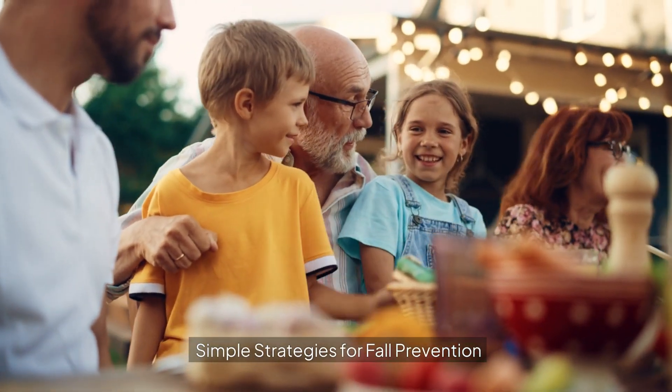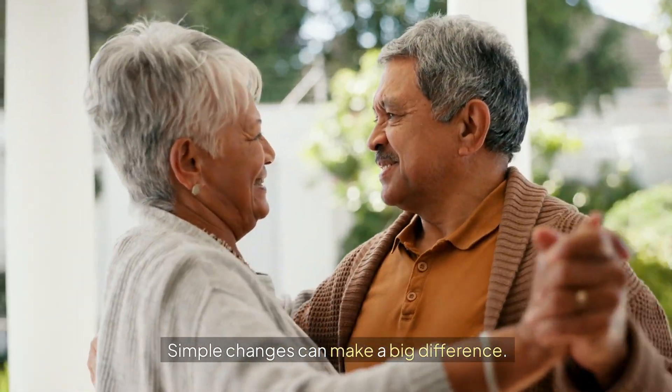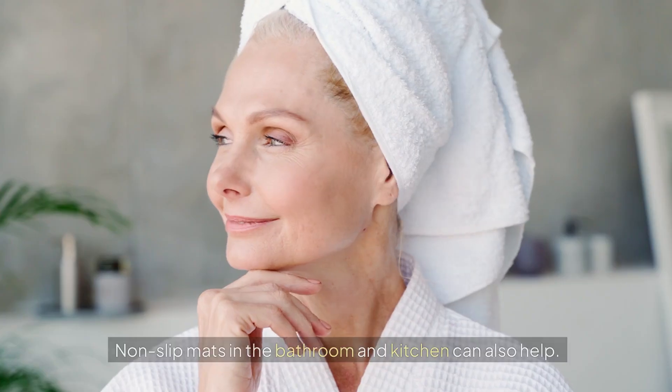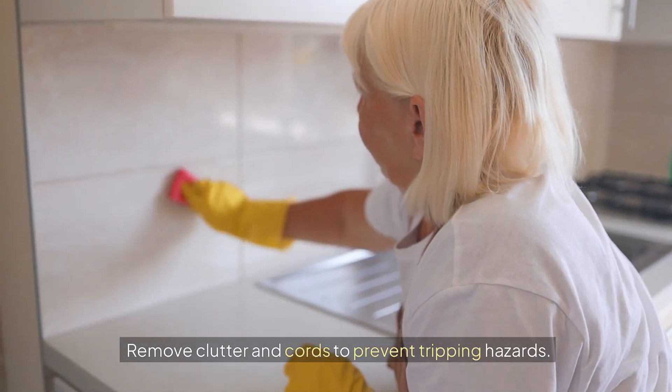Simple strategies for fall prevention: preventing falls starts at home. Simple changes can make a big difference. Good lighting is essential, especially on stairs and in hallways. Non-slip mats in the bathroom and kitchen can also help. Remove clutter and cords to prevent tripping hazards.